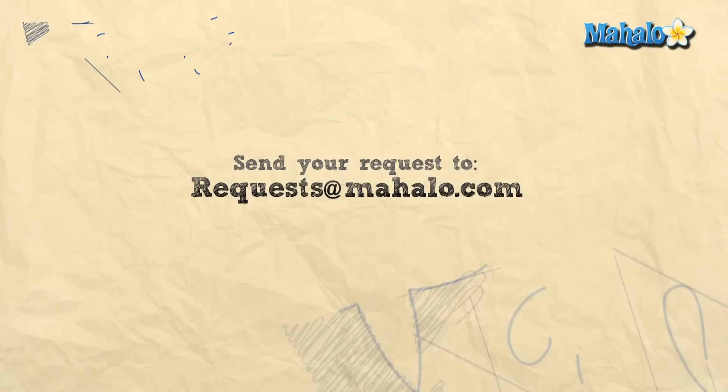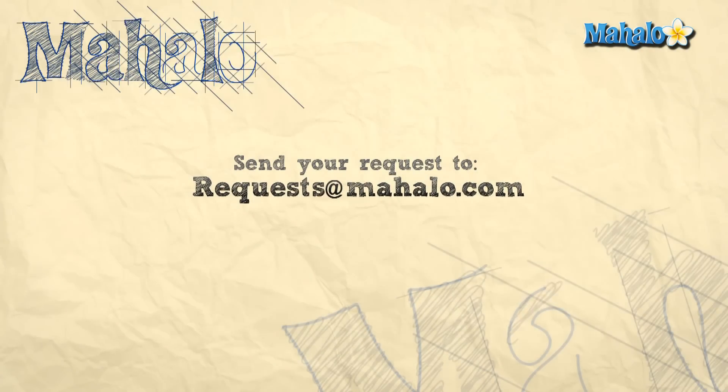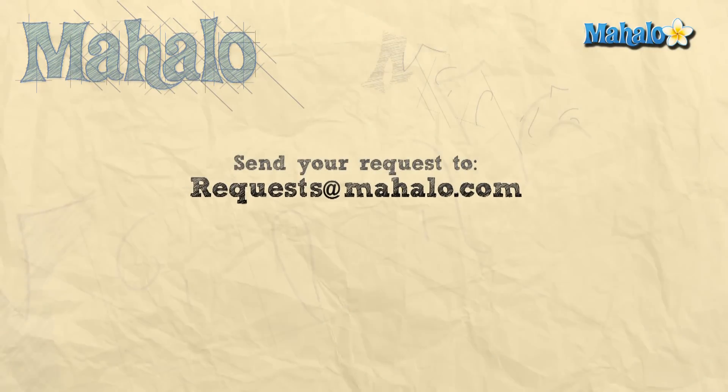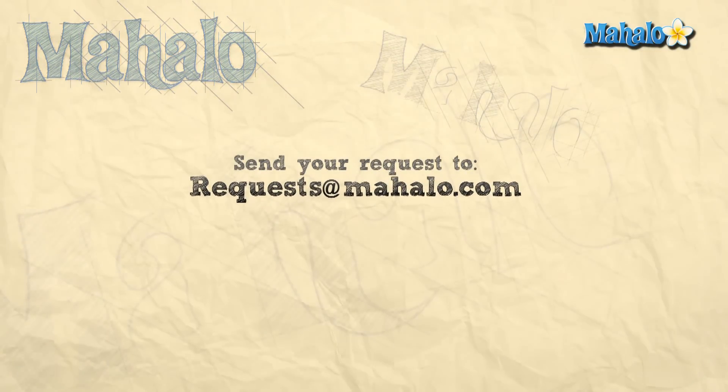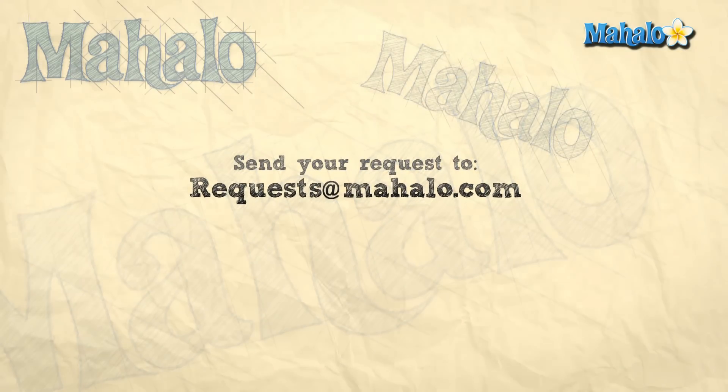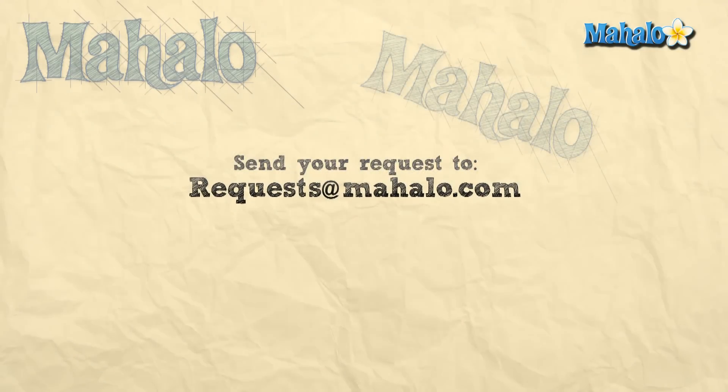Thanks for watching. If you want to learn more about this subject, click on the link below. Or if you want to learn more biology, feel free to click on any links around me, and please rate, comment, and subscribe to this channel. If you have ideas for more videos, send us an email at requests@mahalo.com. Thanks for learning.